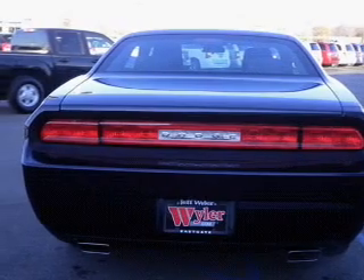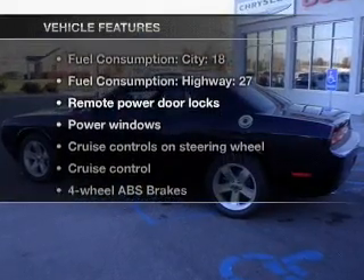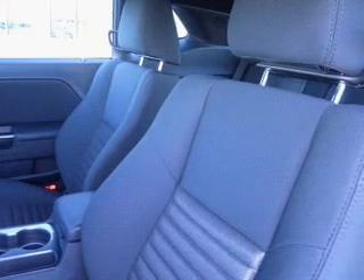Memory settings make for a more comfortable ride, and with these notable features you won't want to miss out on the opportunity to own this amazing ride: air conditioning, power door locks, power windows, power steering, cruise control, and power mirrors.